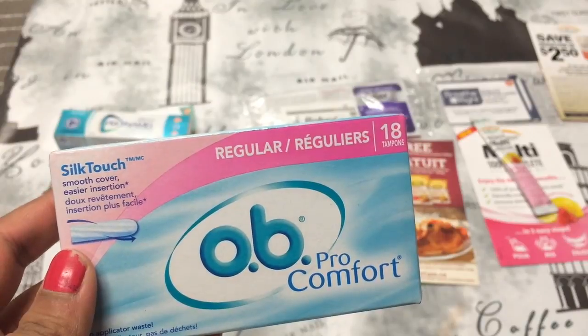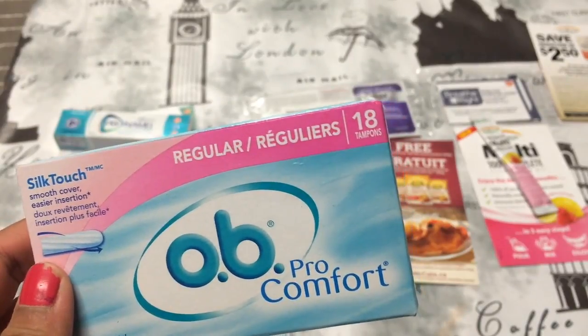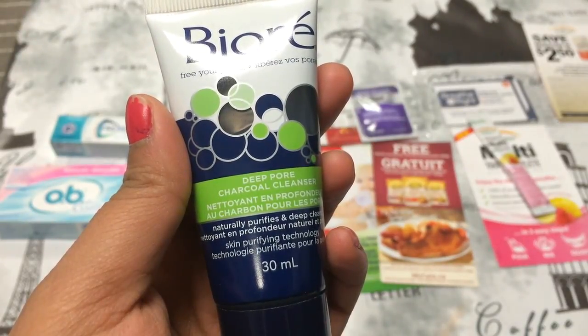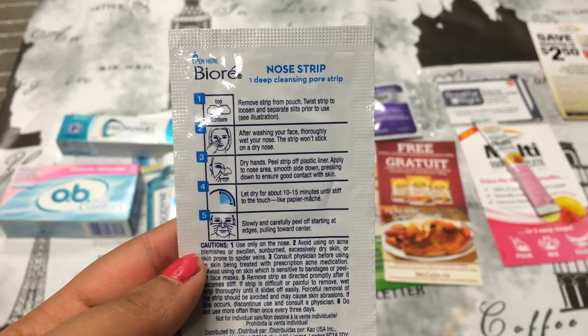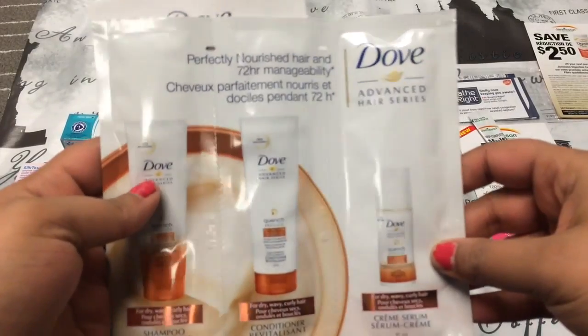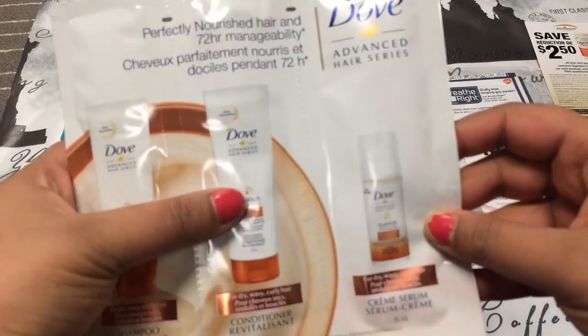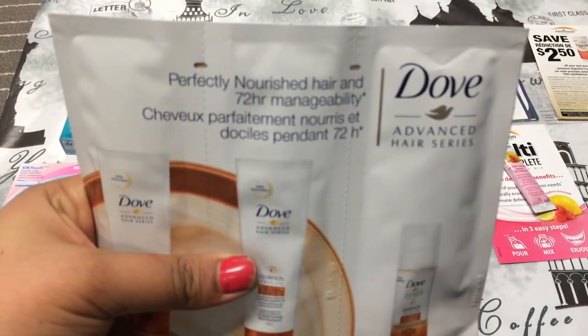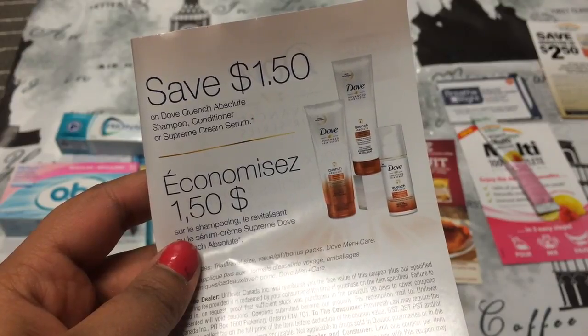Then there's a pack of these OB Pro Comfort, and there's 18 of them. Then the next thing is this Bioré Deep Pore Charcoal Cleanser. Then the next thing is this Bioré nose strip for your pores, and I use these all the time. Then the next thing is from Dove, and it's a shampoo, conditioner, and a hair serum — the Dove Advanced Hair Series — and it comes with a $1.50 off coupon.